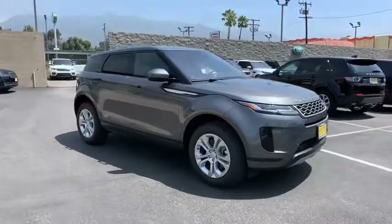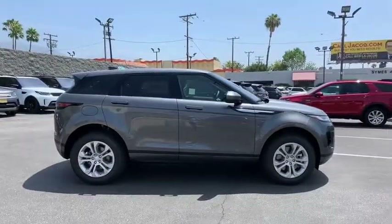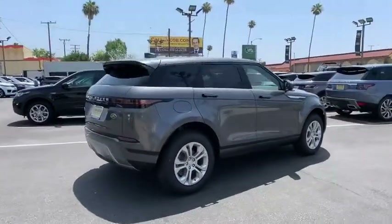Take a ride in the 2020 Land Rover Evoque. The Range Rover Evoque is the lightest and most fuel-efficient Range Rover to date, continuing our commitment to environmental sustainability.